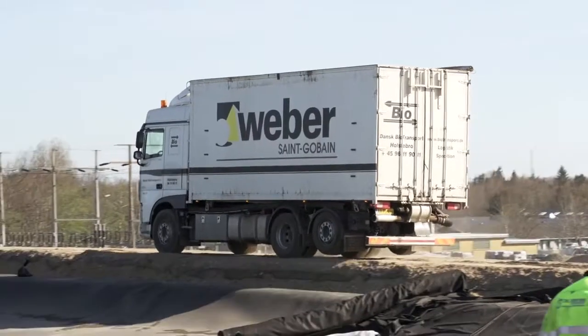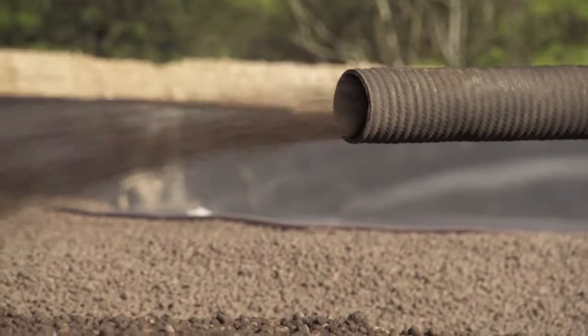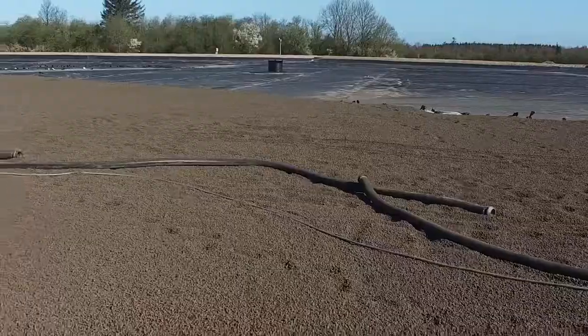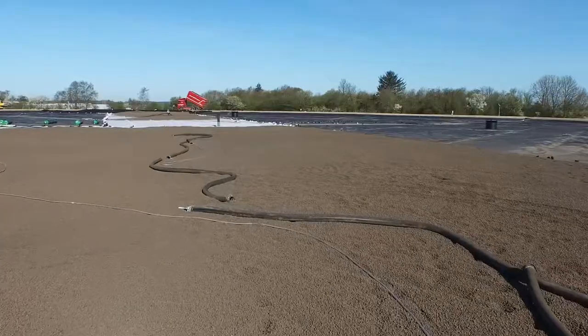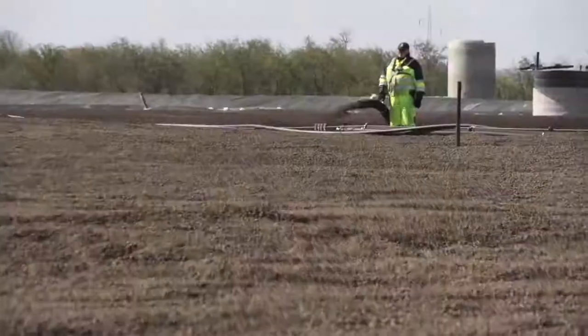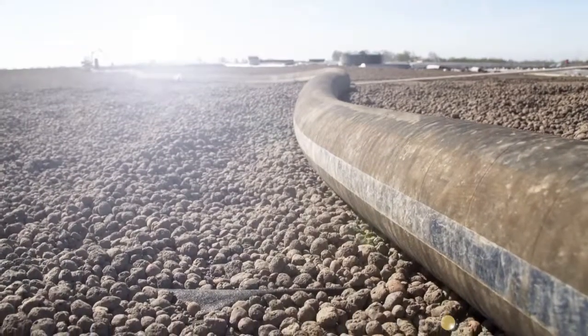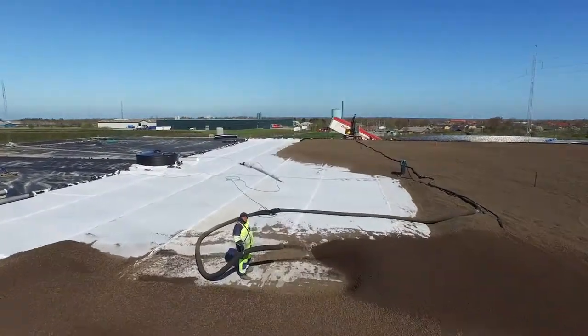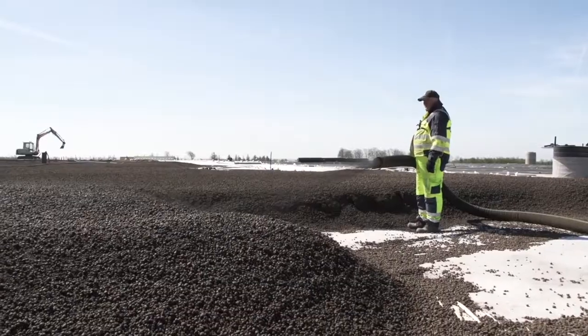The LECA Lightweight Aggregate is transported by lorry. The lightweight aggregate is blown through hoses which are connected to the lorry. The hoses can be coupled, allowing applications to take place over larger distances. In this project, up to 90 meters of hose have been used to blow the LECA Lightweight Aggregate to the exact place where it is needed.